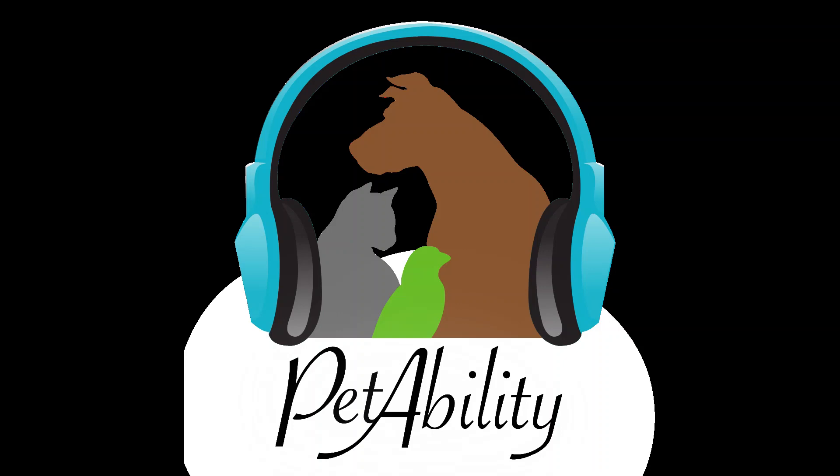Hey everybody, this is Chris and Kathy from Petability Podcast. We wanted to take a minute to thank you all for tuning in. We appreciate every listener and are grateful for this platform. Please help us share our vision by subscribing to Petability Podcast through your favorite streaming app, subscribing to our YouTube channel, and sharing our content on social media. You can also support the show by making a donation at petabilitypodcast.buzzsprout.com and clicking the heart symbol at the top of the page.